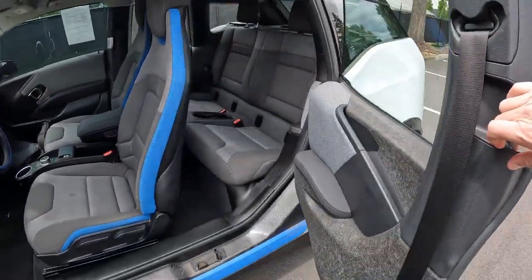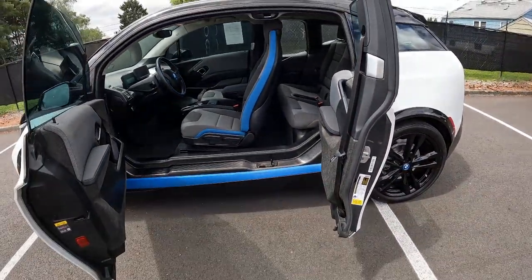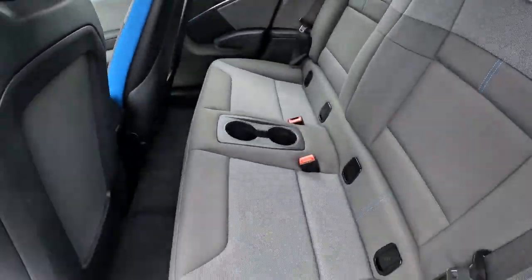You can see here the carbon fiber composite body. It also has rear-hinged suicide doors, making entry and exit really easy. The back seats aren't too bad as far as space goes.